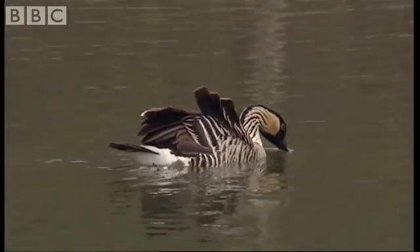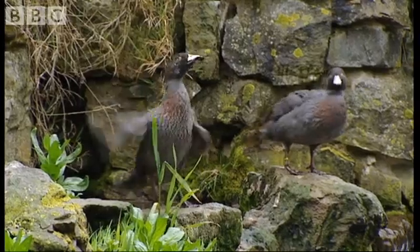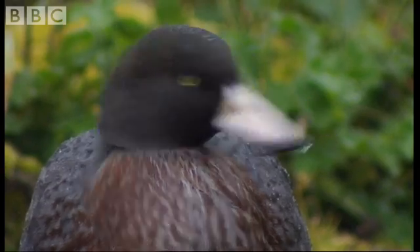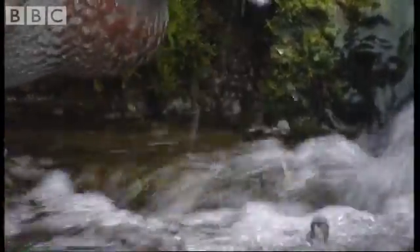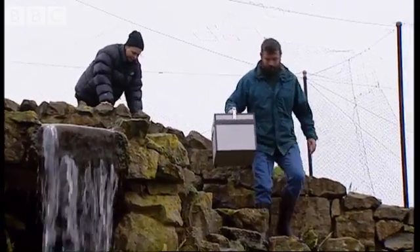This is the Wildfowl and Wetlands Trust in Arundel, home to some of the rarest ducks in the world, including the New Zealand Blue Duck. This is the only mating pair in Britain, but the male is getting on a bit, and increasingly their eggs are infertile. These birds are so close to extinction that we're desperate to get them to breed.